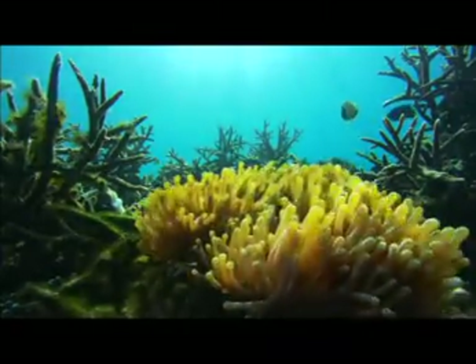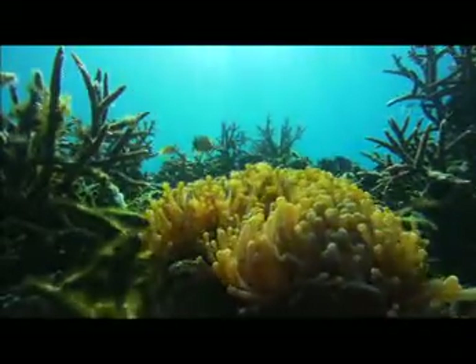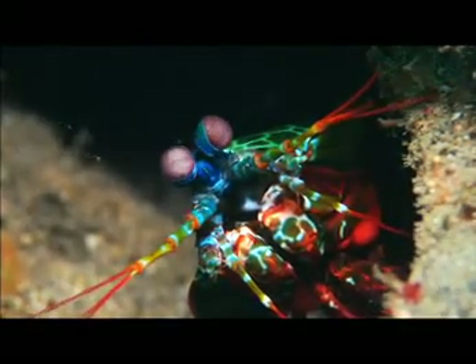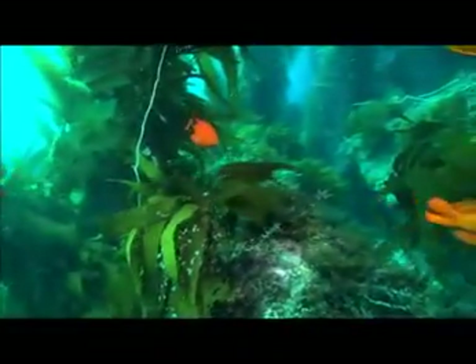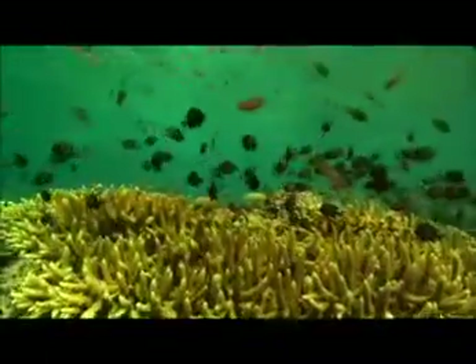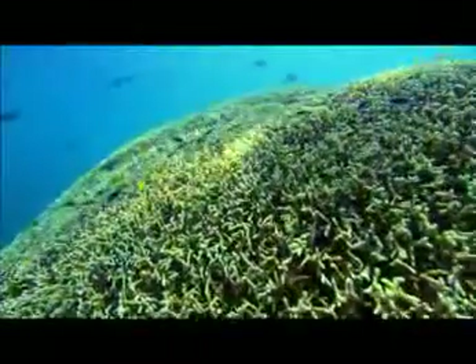Throughout most of Earth's ocean, the warmer water, weaker circulation, and new temperature gradients that result from climate change will impact marine life and ecosystems. These changes affect the ocean's ability to store carbon. As the ocean absorbs more carbon dioxide, it becomes more acidic, and this can be a threat to some of the organisms that live inside the ocean.